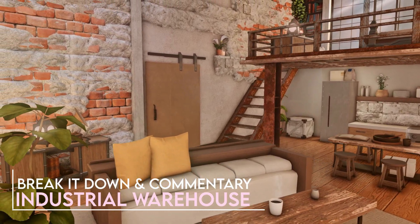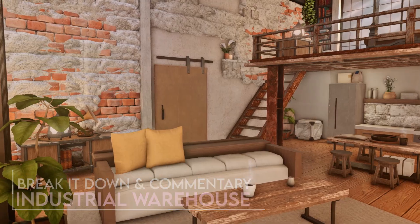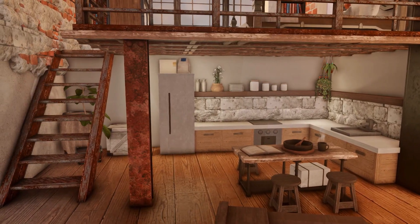Hey guys, this is Ashen, and today I'm going to do a break it down commentary on my industrial warehouse build.